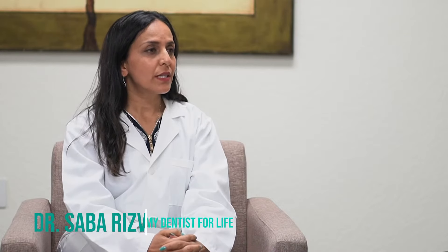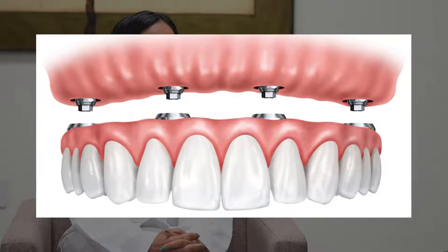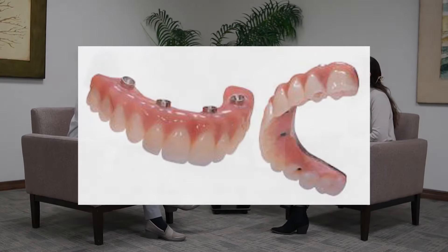So with the snap-on dentures and implants, is there any other services that you offer with implants? Yes, so we have a service that we call All-On-4 — what does that mean, All-On-4 or All-On-X? It's basically implants that we place and the teeth are actually screwed into the implants. So you have a fixed prosthesis and it doesn't come out of your mouth, whereas the snap-on denture they're secure but you're able to take them off. The final product is a zirconia-based teeth.